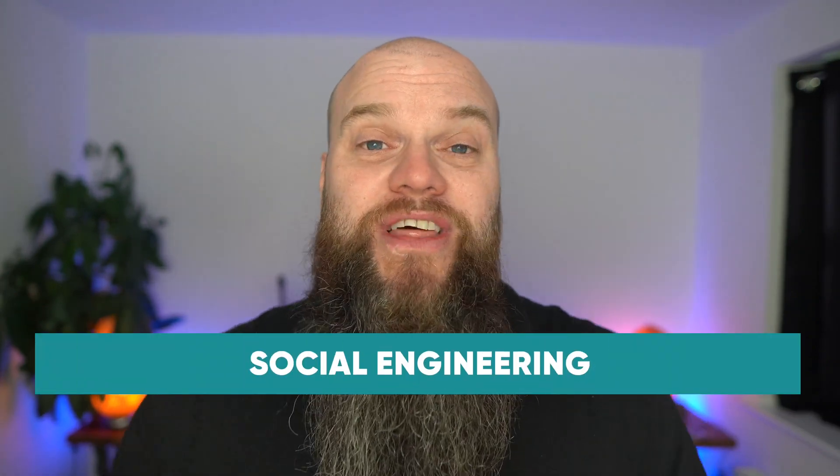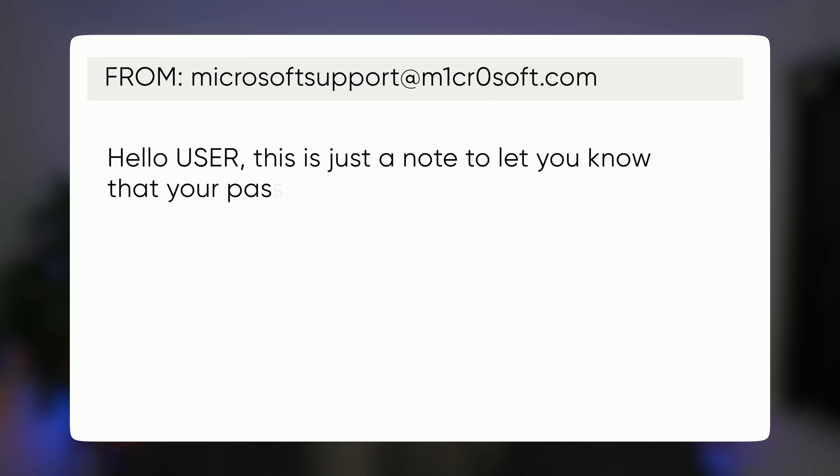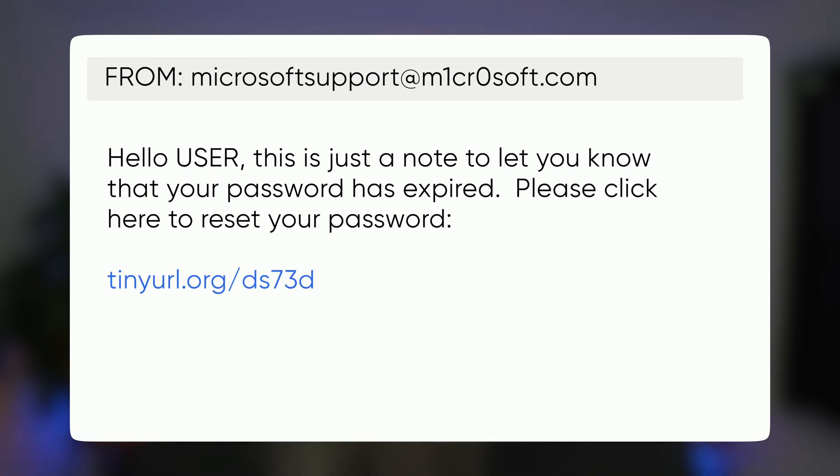The first way that hackers get hold of your passwords is by social engineering — things like phishing attacks. For example, a hacker might send you an email that looks like it's come from Microsoft 365, saying your password has expired and asking you to click a link to reset it. That link takes you to a bogus website, you type in your old password, and the hacker now has your Microsoft 365 password.